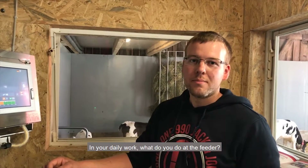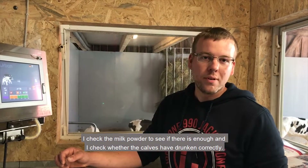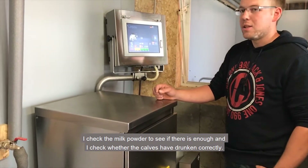What does your daily work at the automat look like? At the automat, we check the milk powder level to make sure there is enough. We also check whether the calves have taken everything in correctly.